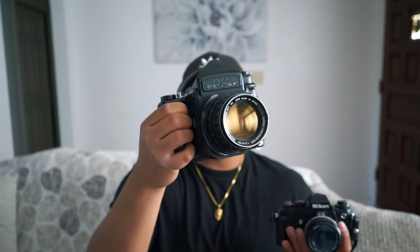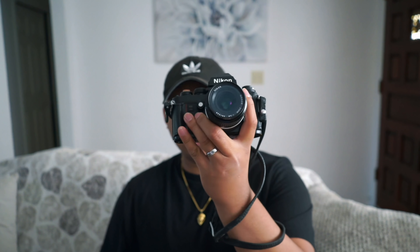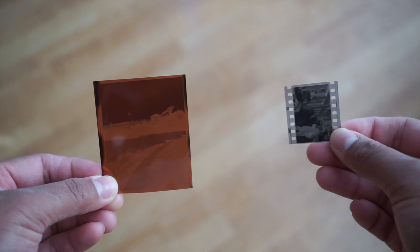This is a medium format camera and this is a 35mm camera. Both of these shoot film, but the main difference between the two is the size of the negative. Today we're going to be taking a look at both formats and comparing them to see which one is right for you. Should you shoot 35mm or should you shoot medium format?